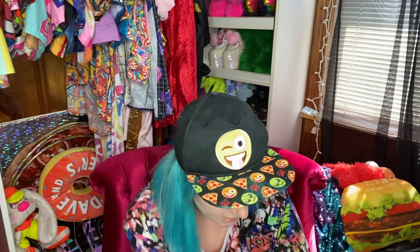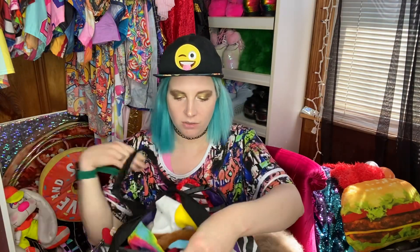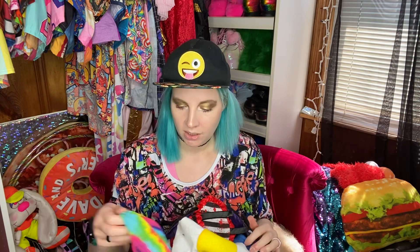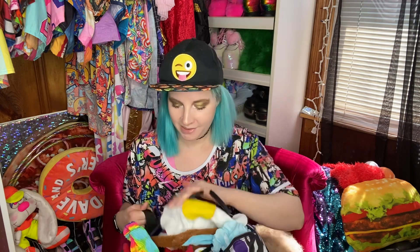Then I got this awesome zebra print bag months ago. I don't remember exactly what I paid — I want to say it was about eight dollars. It's a very nice travel bag; it was a little worn in a couple of areas but I washed it and it cleaned up really nicely. It's got this gorgeous purple lining inside. Right now I'm using it to store a bunch of head wraps, and it's working pretty well.